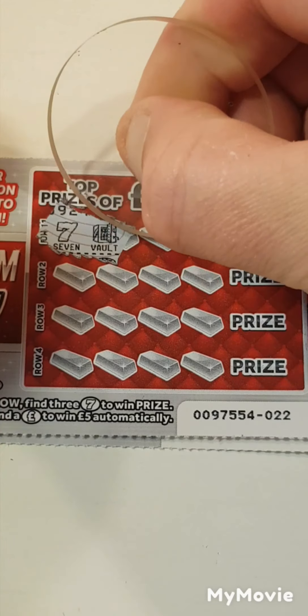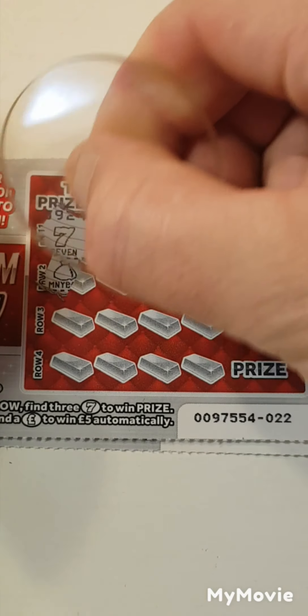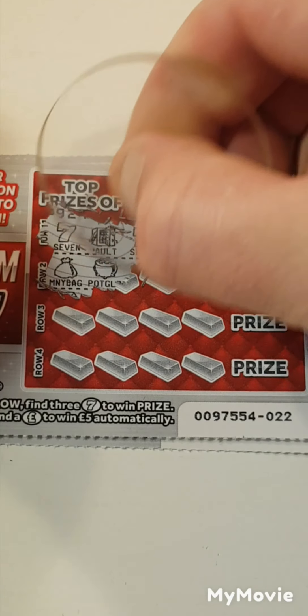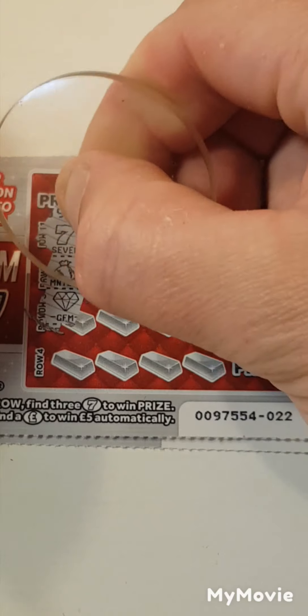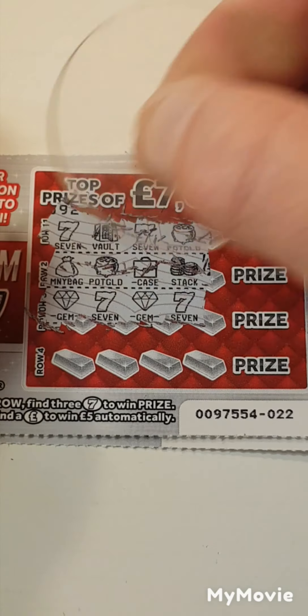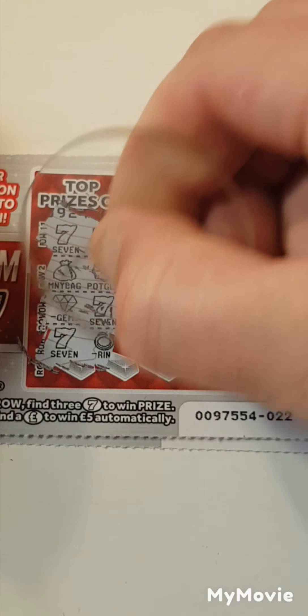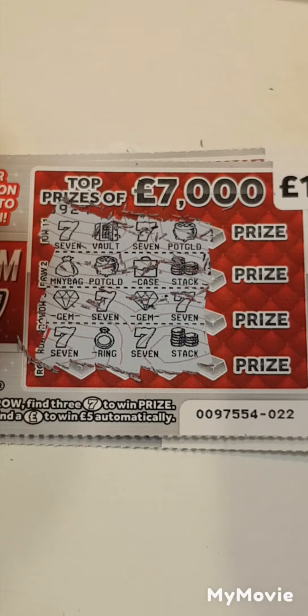We have 7, a safe, 7 and a pot of gold. Money bag, a pot of gold, briefcase and a stack. Gem, 7, gem and a 7. 7, a ring, 7 and a stack. Nothing on that one. Nothing on that one.